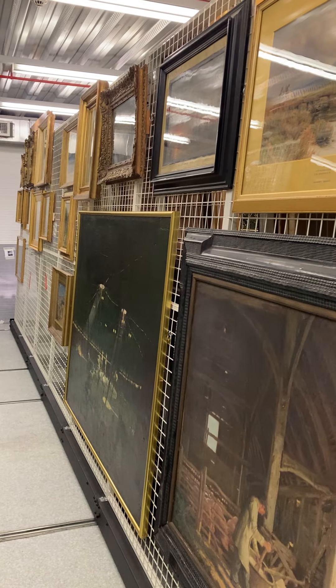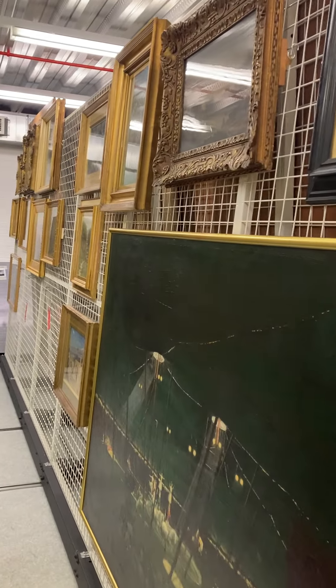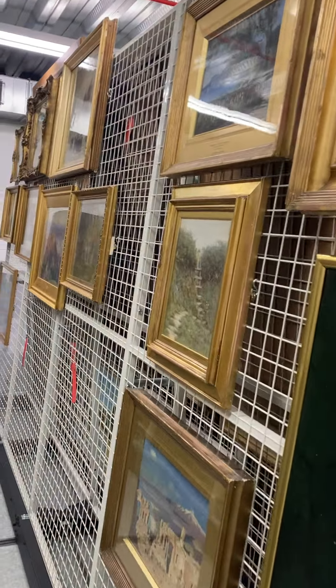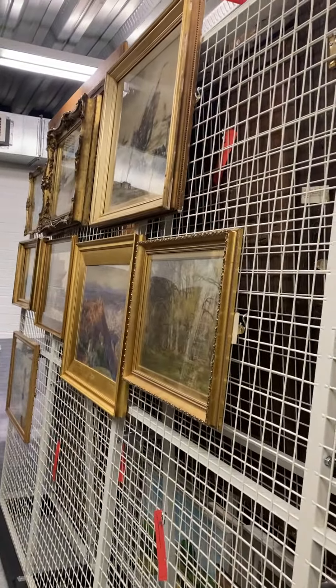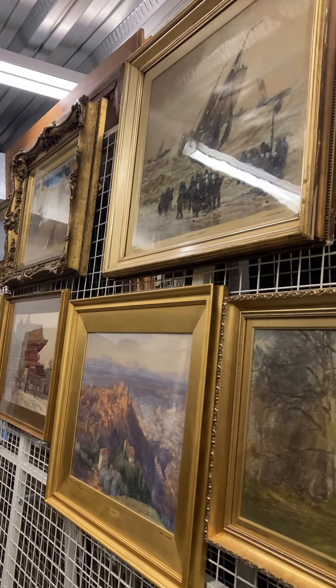Hello, this is Helena Cox, your curator at Beverly Art Gallery. Today I'm taking you again behind the scenes of Beverly Art Gallery to the wonderful repository filled with artwork and treasures. And today I don't want to talk about any particular painting, but about a group of paintings, a collection that was bequeathed to the gallery by John Trumpney, the very founder of the gallery.